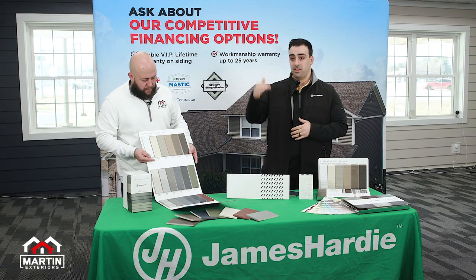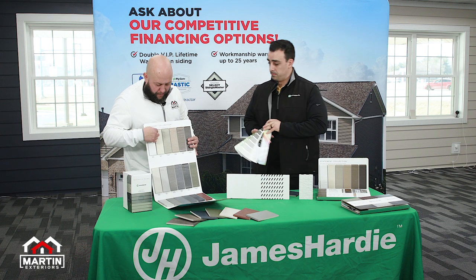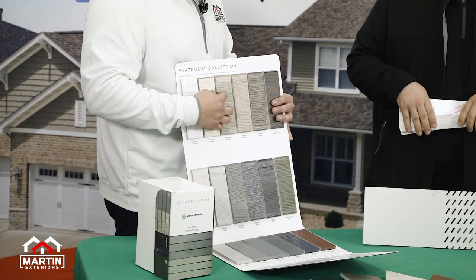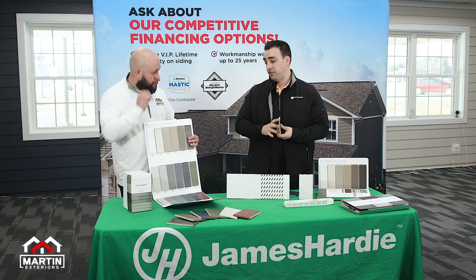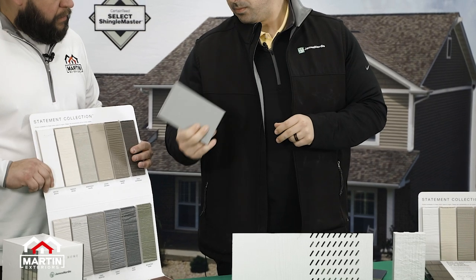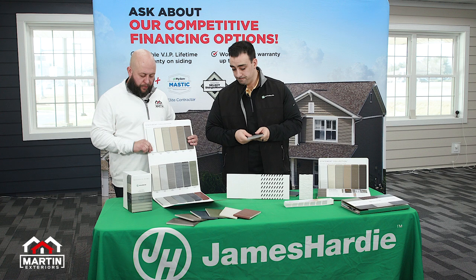When you move up to the next level you have the Dream Collection. I'm particularly fond of the wood grain look — it gives it a real good cedar siding look. What if a homeowner wanted something a little more smooth, a little more contemporary? We do have that available as well in all of those Statement colors. This is available smooth and cedar mill in your lap, panels, and shingle siding as well.